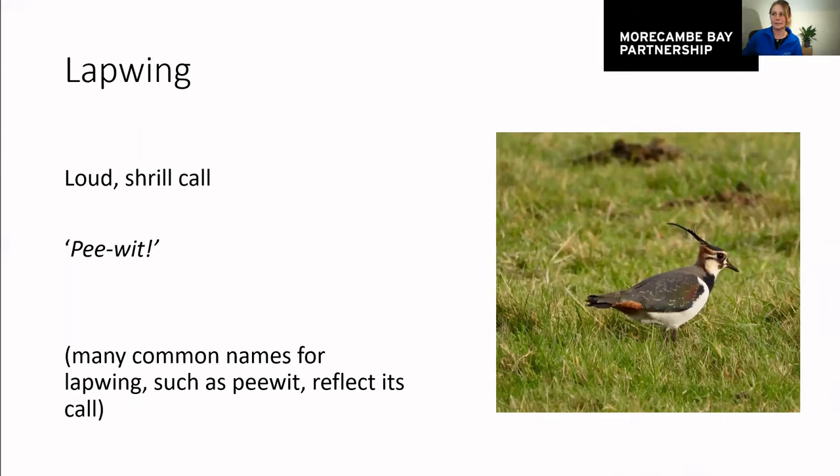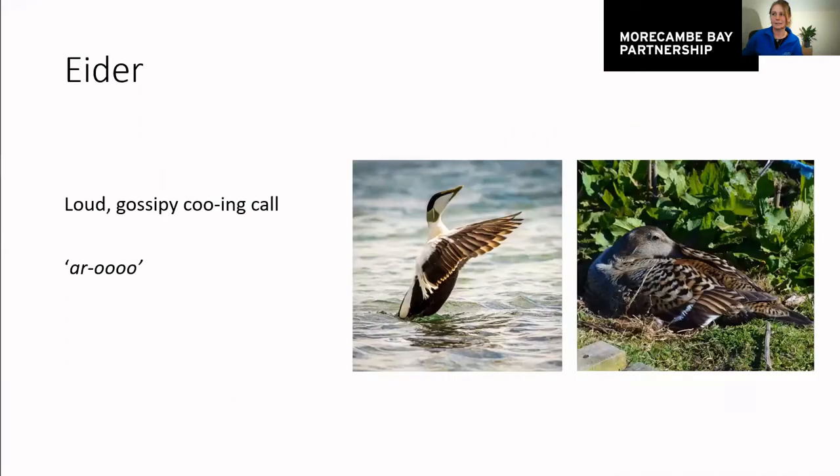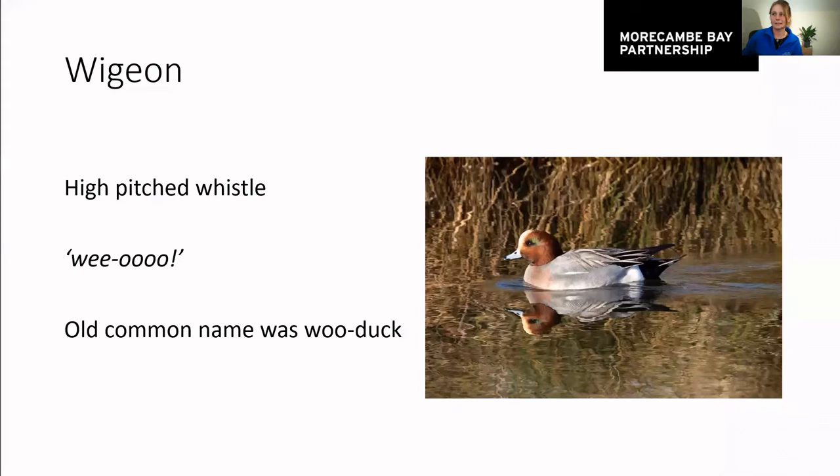A lapwing has a loud shrill call, and this is another one which reflects its common name — another name for a lapwing is a peewit, and many common names for lapwing in other languages also reflect its call. The eider duck has an absolutely fantastic call — it sounds like it's just heard some really great gossip. The wigeon also has an interesting sort of 'woo' sound. It's such a shame that everyone thinks ducks only go quack — only mallards go quack, and ducks make a fantastic array of sounds.